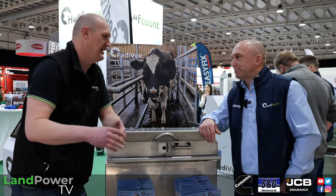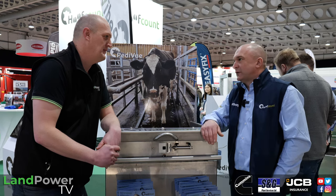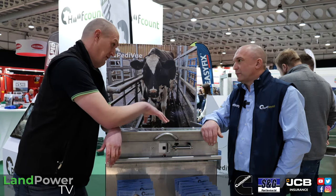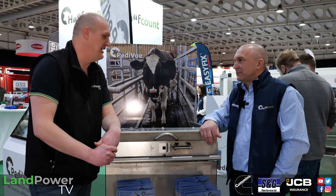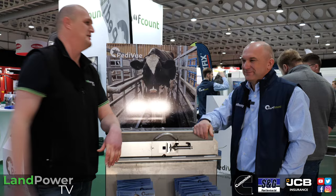It's about making a job that's not enjoyable get done properly and effectively. If you make it easy to do it gets done better and more regularly — and prevention is always key. The new camera system can also be retrofitted to existing foot baths, and the feet are clean coming through the camera, making it easier for the system to assess what's going on.